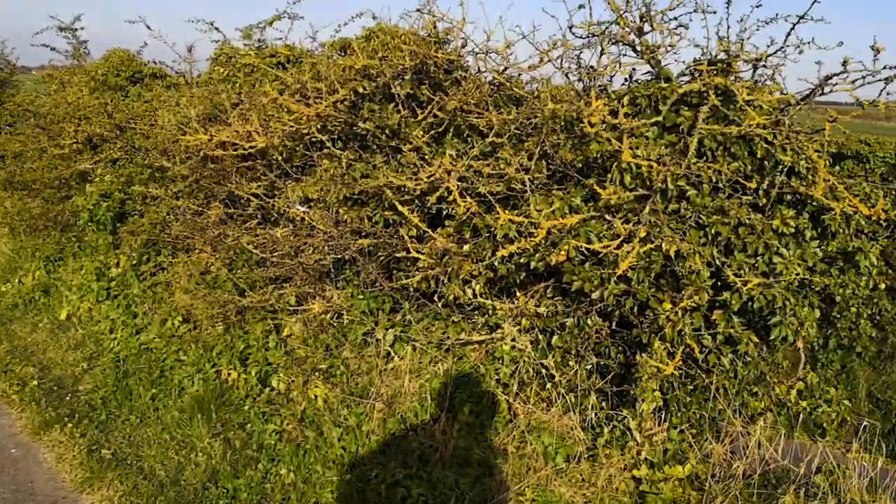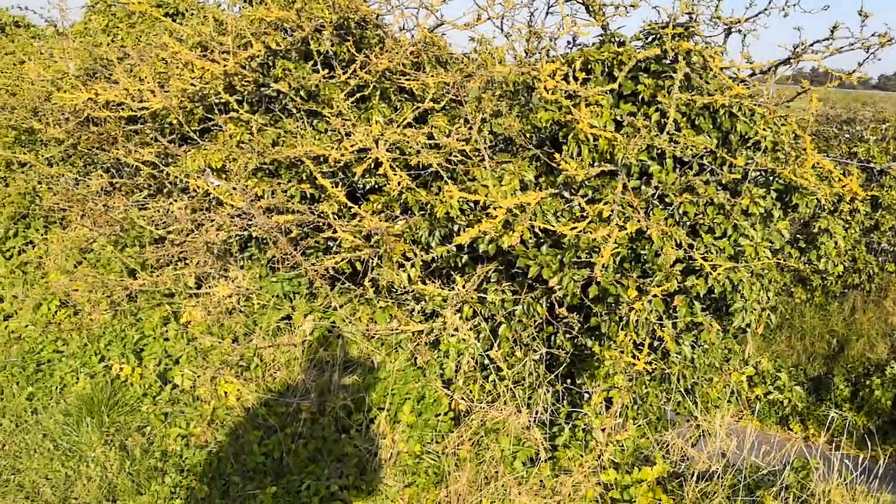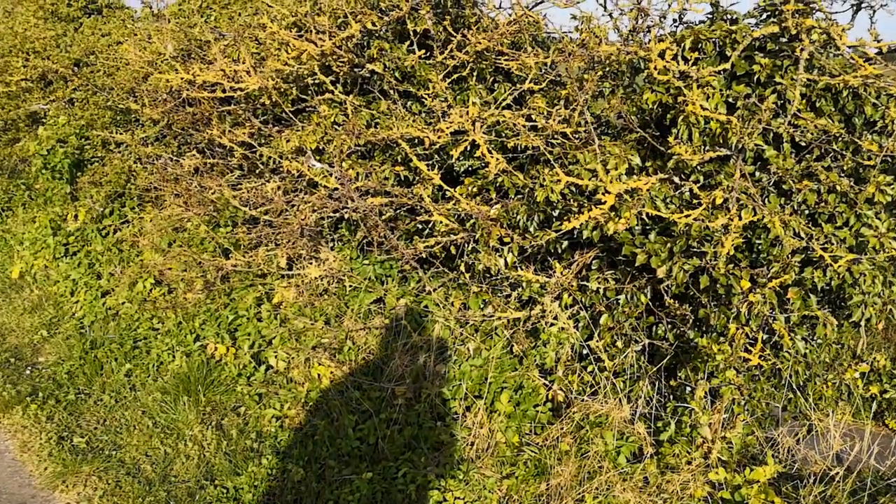Good morning, day 11 of the lockdown wildlife diaries. Today I want to talk about something I get asked a lot in springtime — a little creature that lives in roadside verges in big numbers and people have never seen them before and want to know what they are.